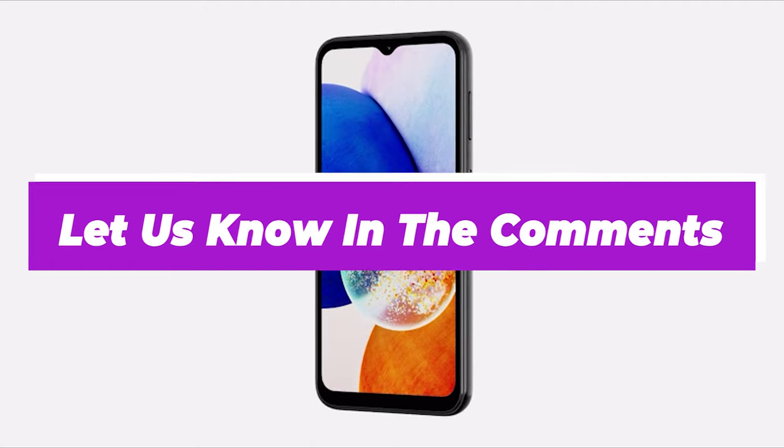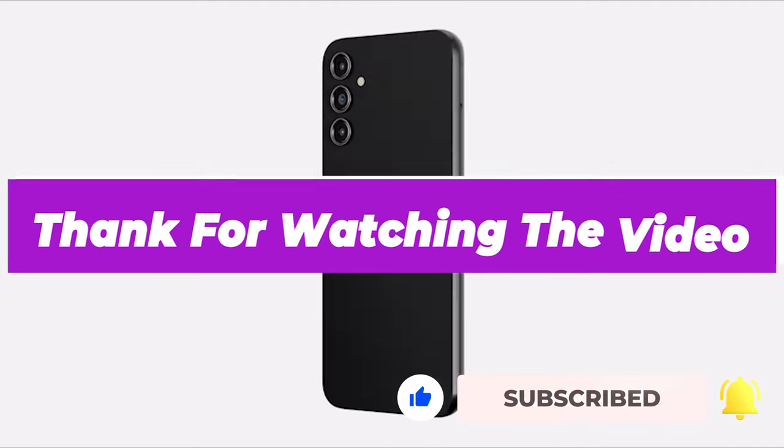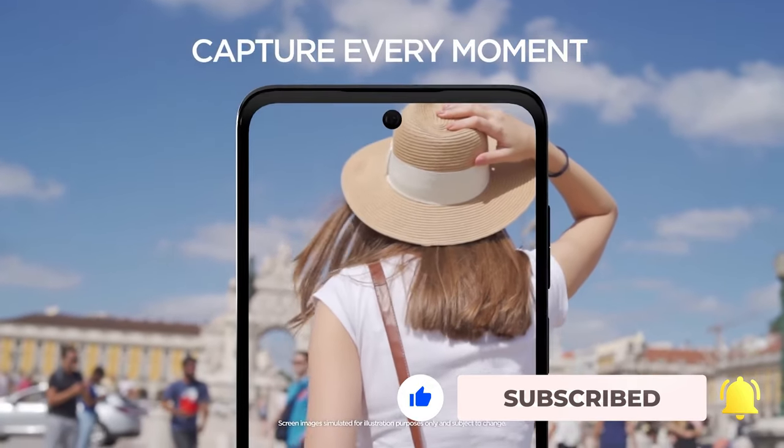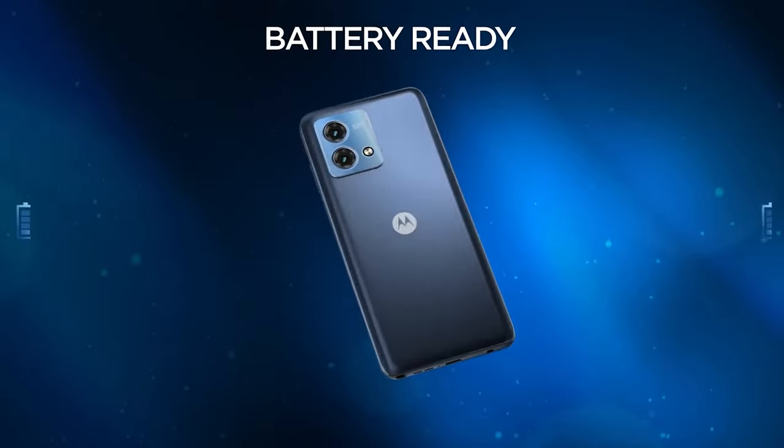Let us know in the comments which model works best for you and why. Thank you for watching the video. If you find this video helpful in any way, give a huge thumbs up. Stay tuned for upcoming videos by subscribing to our channel. See you guys in the next one!